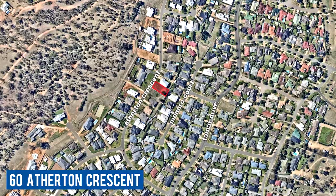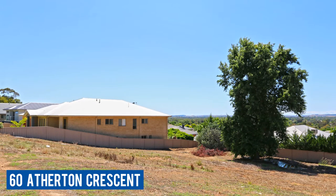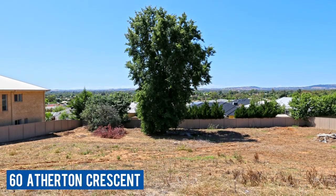We've also got 60 Atherton Crescent - a block of land in a lovely elevated position in Tatton. There's not much land left in that popular suburb, so make inquiries soon to secure that block.